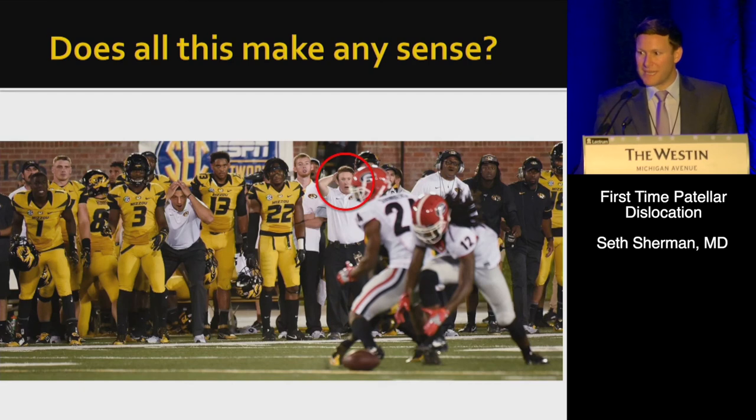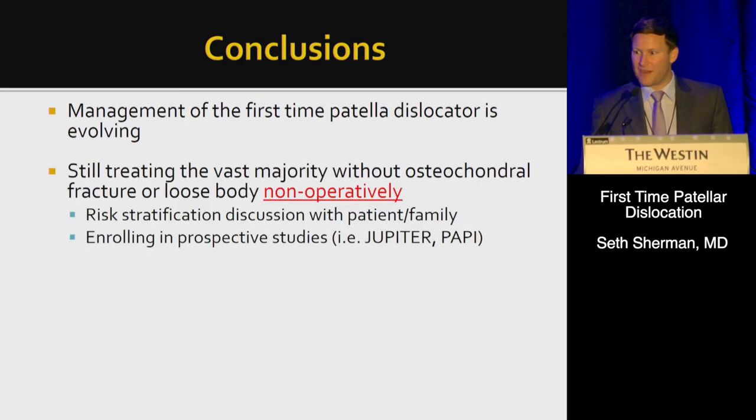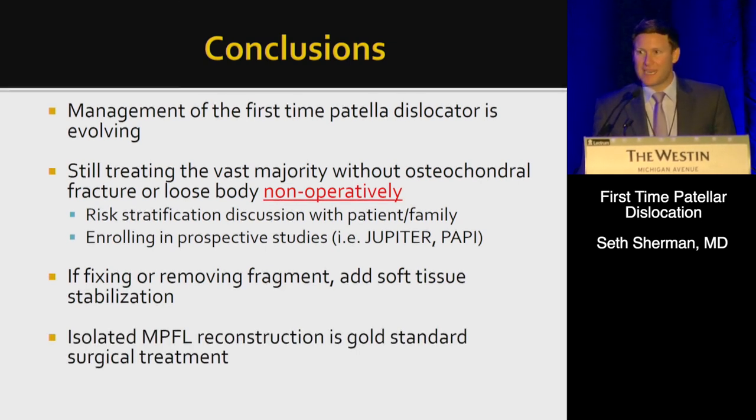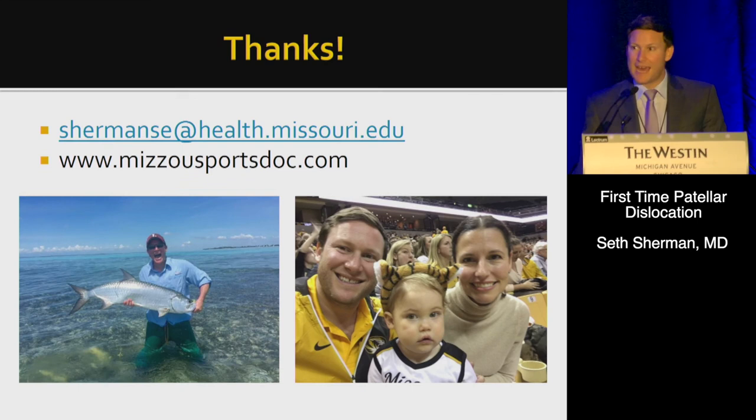In summary, the management of the first-time dislocator is evolving. We're still treating the vast majority without osteochondral fracture or loose body non-operatively; however, we definitely want to risk stratify, discuss with the patient and family, and enroll in prospective studies like Jupiter and PAPI to learn more. If you're fixing or removing a fragment, add soft tissue stabilization. Isolated MPFL reconstruction is the gold standard surgical treatment if you go down that pathway. We'll now bring up Adam to go through MPFL anatomy, reconstruction, and why it matters.